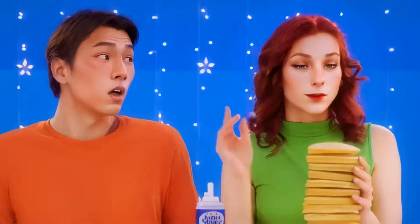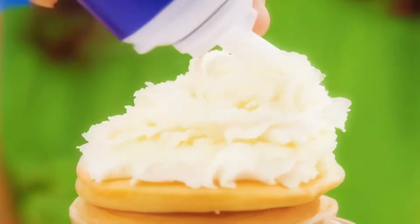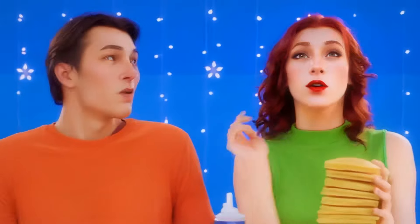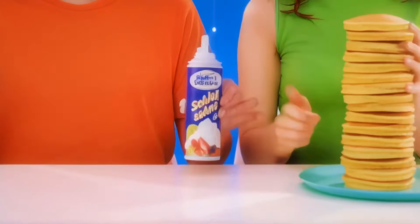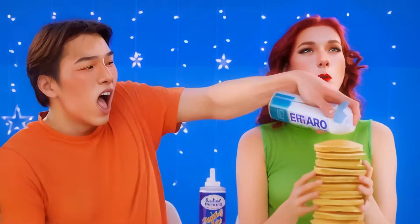Zach, give me the whipped cream. Help yourself. Come on. With pleasure. I need more. You know, you're sort of abusing my kindness — time to teach you a lesson. I wonder how you'd like shaving cream on your snack.